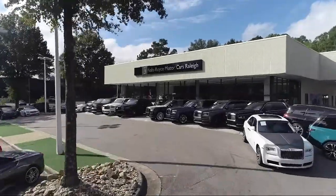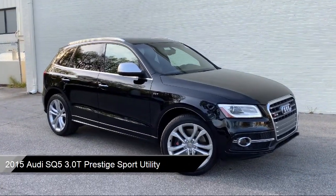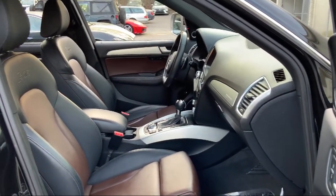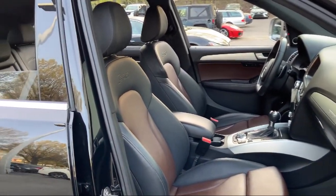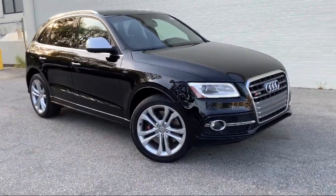Welcome to Rolls-Royce Motorcars Raleigh, and here's an exclusive look at one of our premium vehicles that comes equipped with a leather-wrapped steering wheel, auto-dimming door mirrors, dual front side impact airbags, split fold-down rear seat, heated front seats, heated door mirrors, and a roof rack.